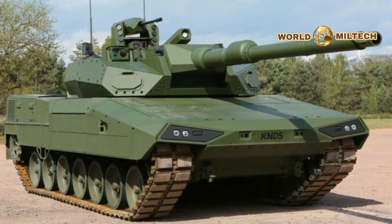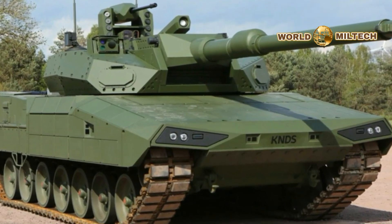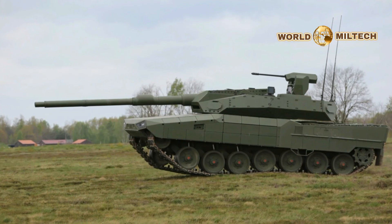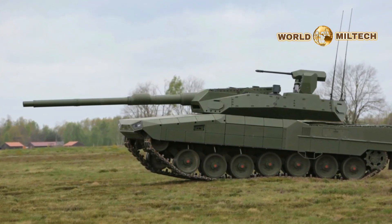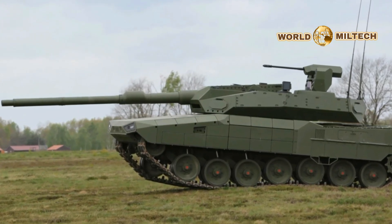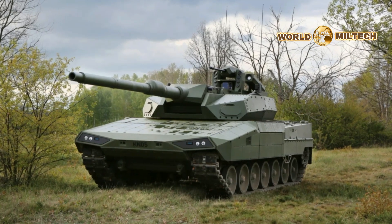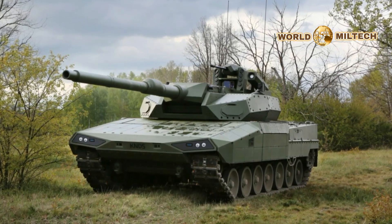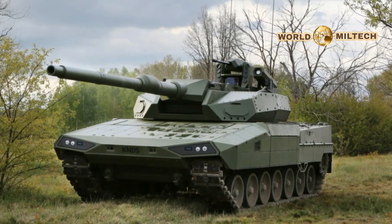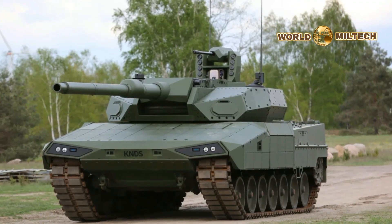The Leopard 2 ARC is designed to address the evolving challenges of modern battlefields, incorporating cutting-edge innovations to enhance its operational capabilities. A key highlight is its unmanned turret, which can be equipped with a classic 120mm gun, Rheinmetall's new 130mm gun, or KNDS's proprietary 140mm Ascalon transformer gun. The tank features an advanced autoloader capable of firing three rounds in 10 seconds, reducing the crew size to three, all housed in a newly protected hull.